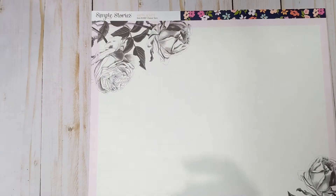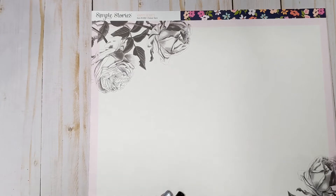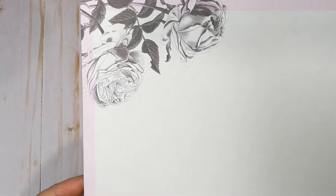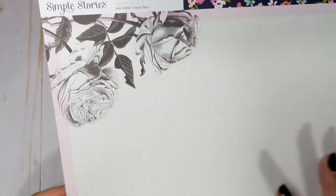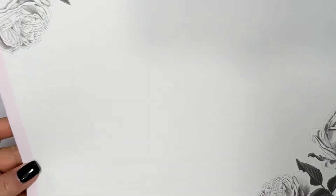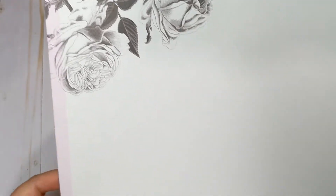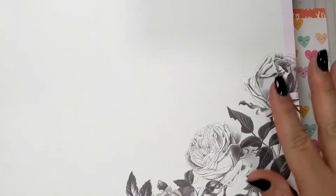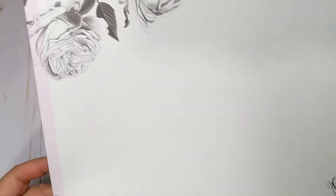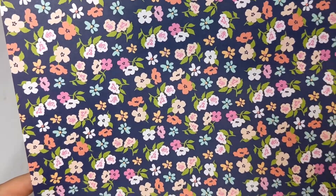We're going to go over the pages. I did order a few extra 12 by 12 sheets so that I have some extras, because this collection is adorable and I'm sure I'll be working with it quite a bit this season. The first page is basically a scrapbook layout page — a white sheet with a light pink border and some beautiful black and white roses. This one is called Forever Yours. On the back you have this dark